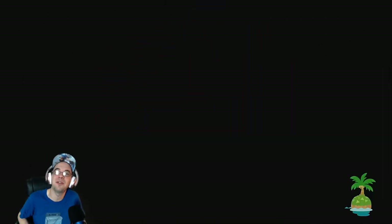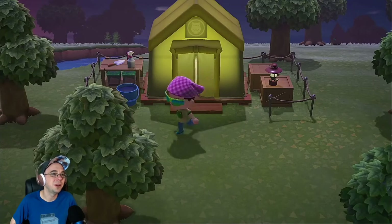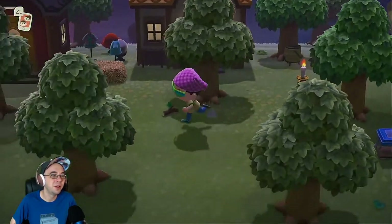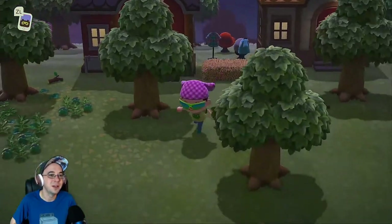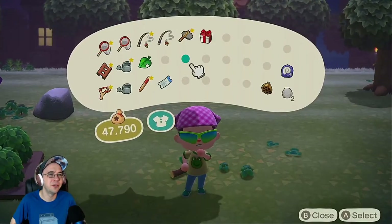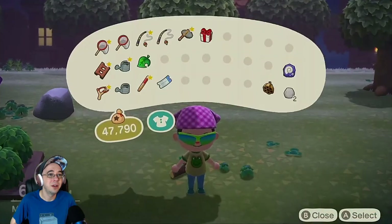We got our museum, we got our frickin' house now. Yeah! We got a couple things we could do here. We could check out all the stuff I ordered from the mail. We got axes — stone axe. I can build an axe, but I need iron nuggets. The rocks only produce so many.